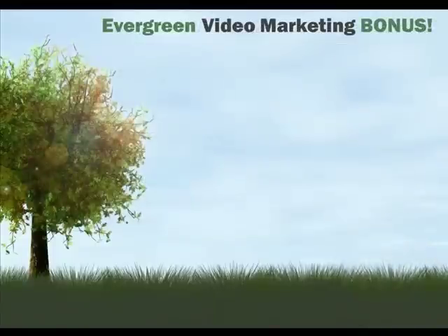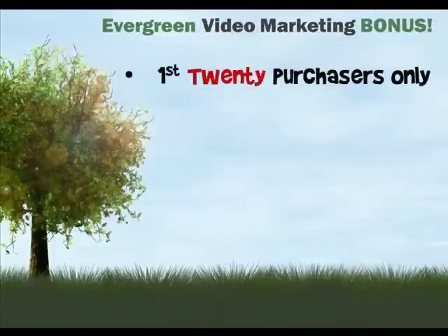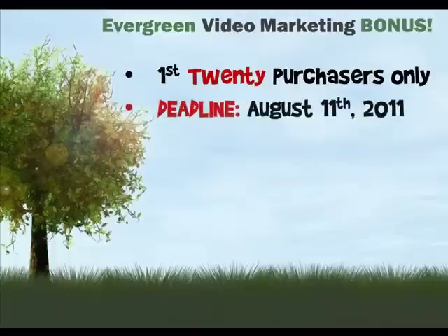I'm offering this bonus package to the first 20 folks who take me up on it because I need to keep it manageable. And one more thing: the Evergreen Business System site will shut down on August 11th for some period of time so Mike and Hector, the creators, can assess the support and server demands to make sure they can handle everyone properly on the server side too.